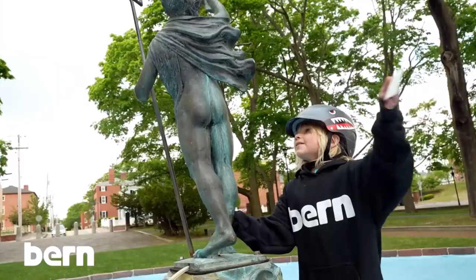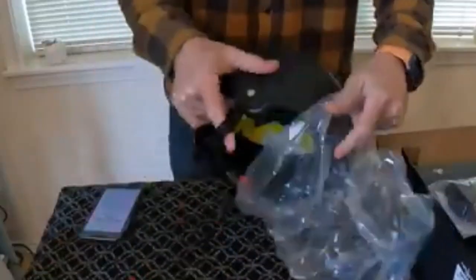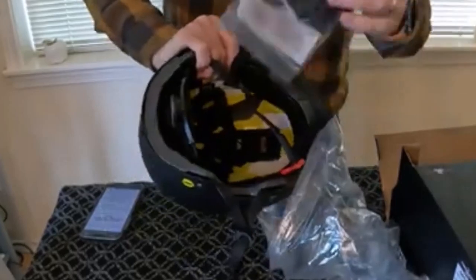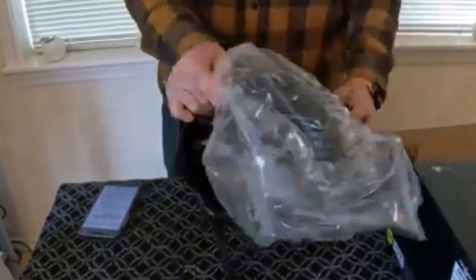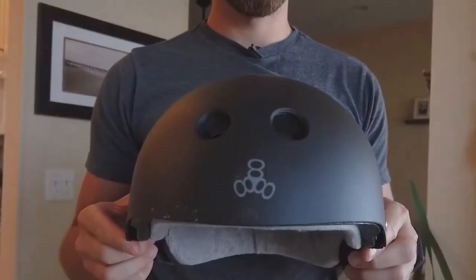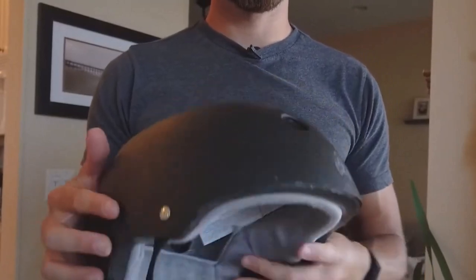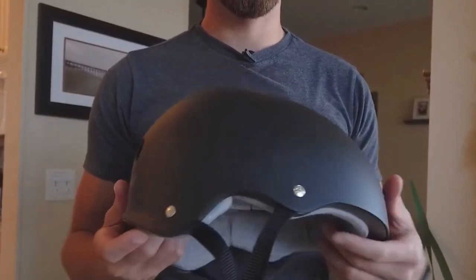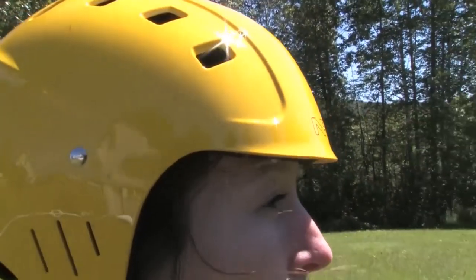Kiteboarding helmets provide optimum protection and coverage, and their sophisticated ventilation systems ensure you enjoy adequate air circulation. I've spent countless hours researching and testing products, and I'm confident that these 5 products are the cream of the crop — whether you're looking for the best product or just one that delivers excellent value for your money, I've got you covered.